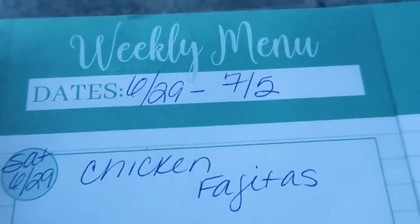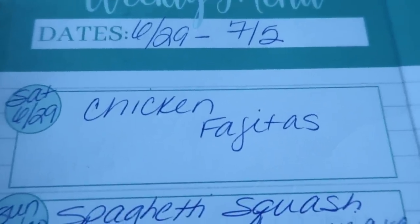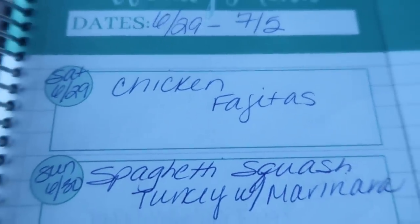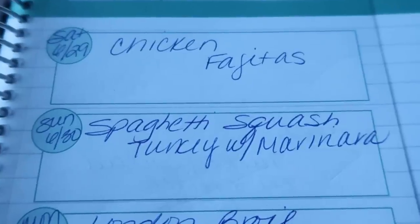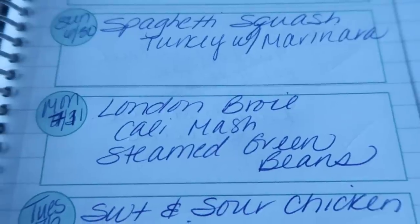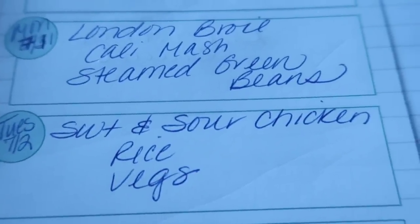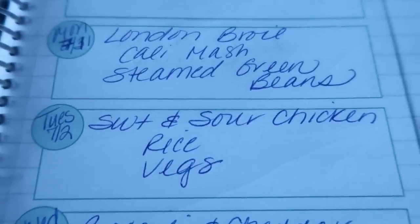My weeks go Saturday through Friday, so this week is June 29th through the following Friday. Tonight for dinner we're having chicken fajitas. I did use my weeklies yesterday — we had a little girls' night barbecue — but I'm on track today. Sunday we're doing spaghetti squash turkey with marinara. Monday is London broil, cauliflower mashed potatoes, and steamed green beans. Tuesday is sweet and sour chicken over rice with vegetables — I've really been wanting Chinese food.